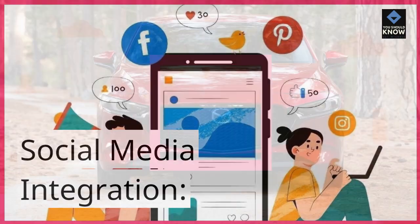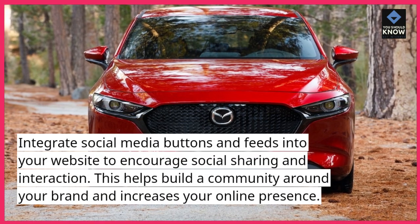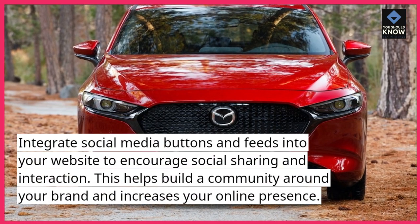Social Media Integration: Integrate social media buttons and feeds into your website to encourage social sharing and interaction. This helps build a community around your brand and increases your online presence.